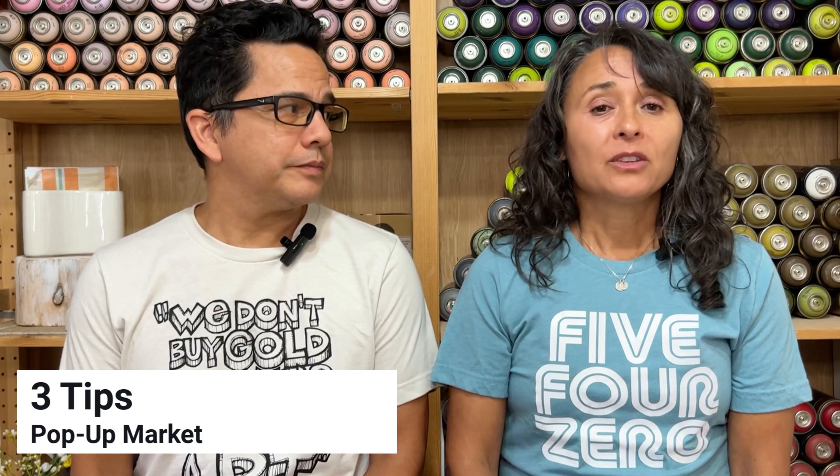In this video, we're going to explain why you should be collecting emails at your next pop-up market. We're going to give you three tips that you can take advantage of so that your pop-up market is a success no matter what kind of day you're having.